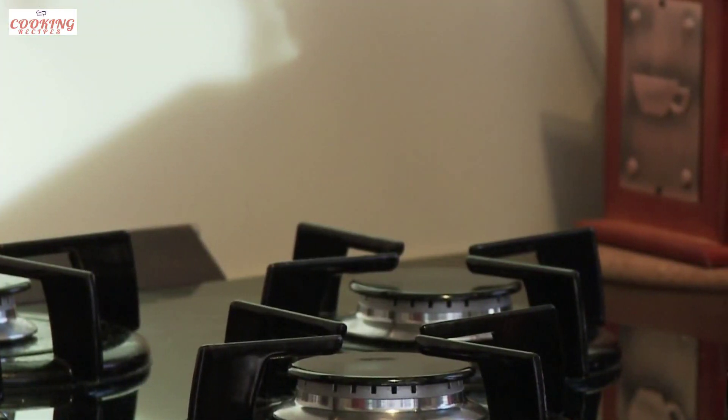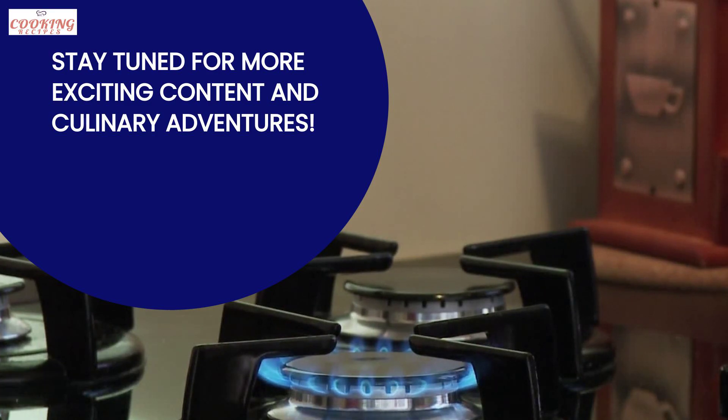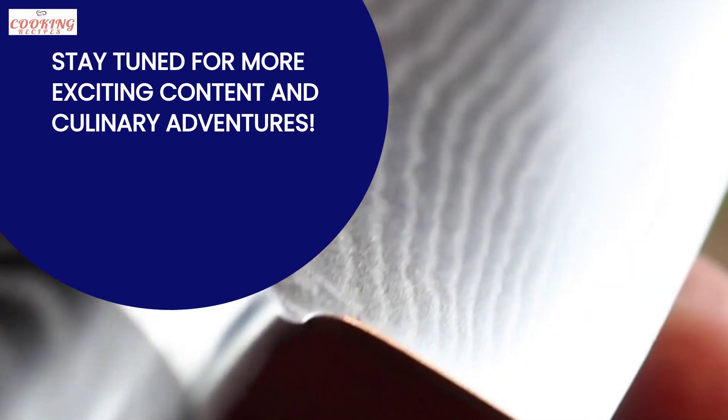Thank you for watching, and don't forget to like, subscribe, and share this video. Until next time, Happy Cooking!